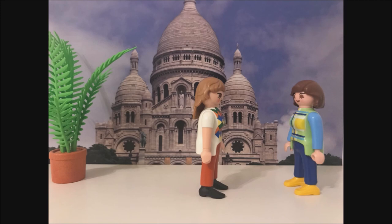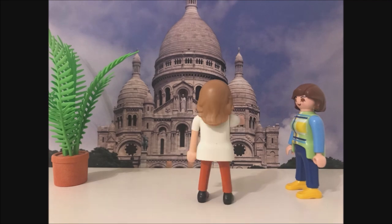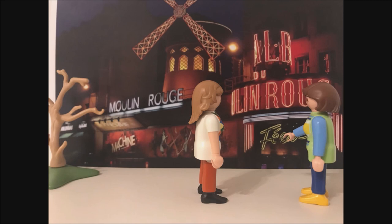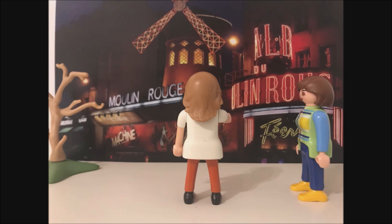Now, Sarah, go along this road, then turn left at the crossroads, follow the road for 400 meters. Oh, and what is this? This is the Moulin Rouge. The Moulin what? Moulin Rouge.